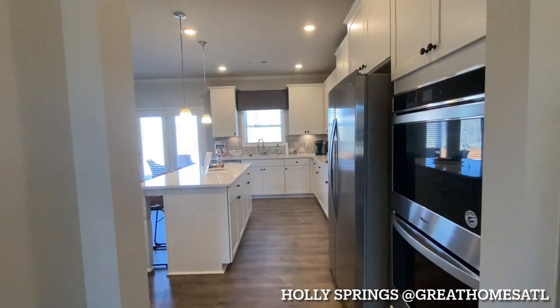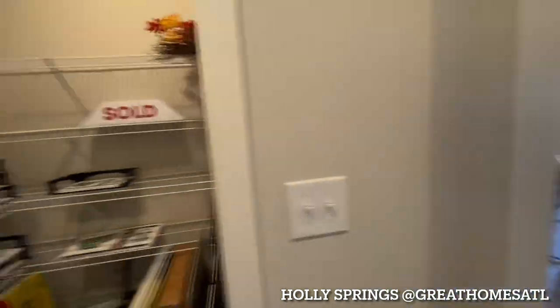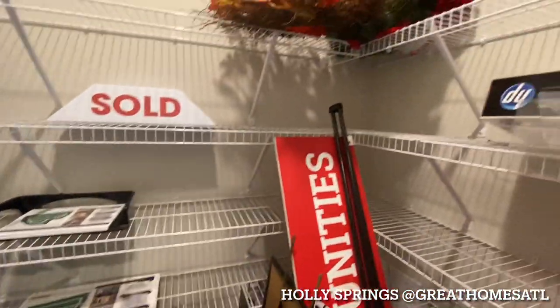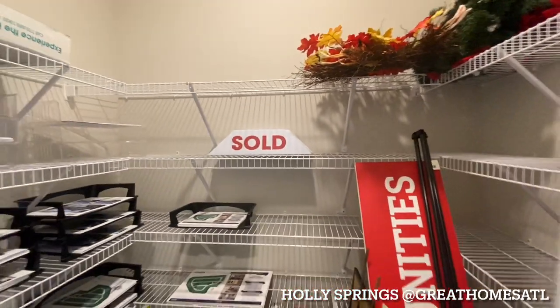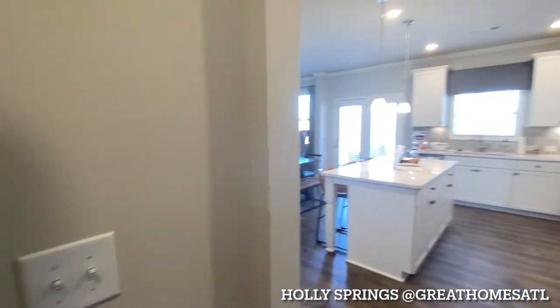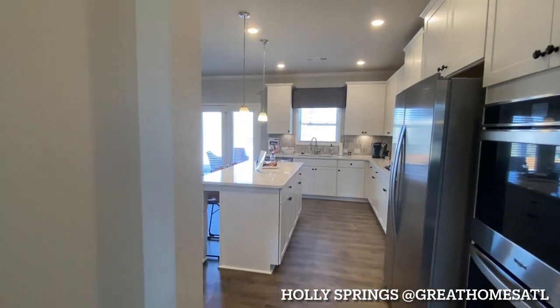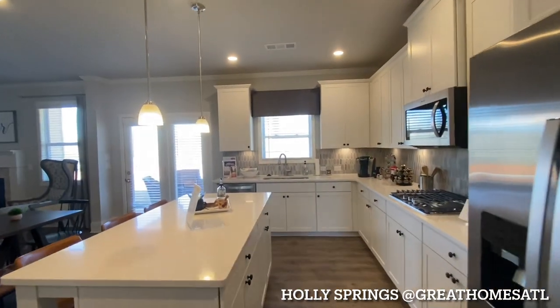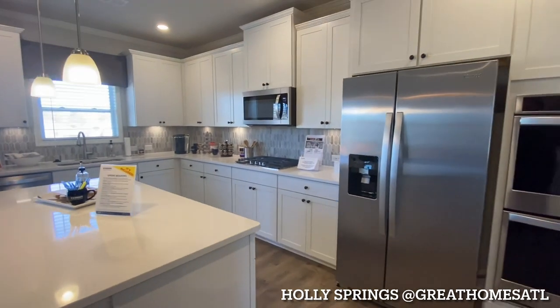Here's your kitchen, but before we go in there, as you can see you've got a very, very nice size walk-in pantry — tons of shelves to put your cereal, oatmeal, flour. And look how nice and open this kitchen is.